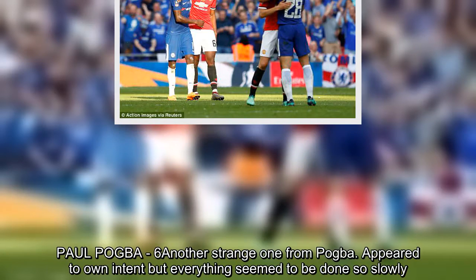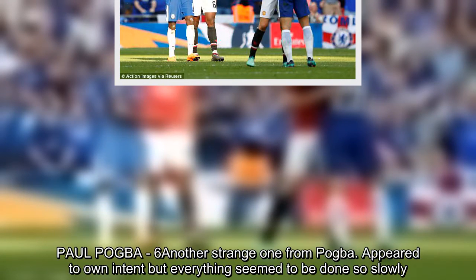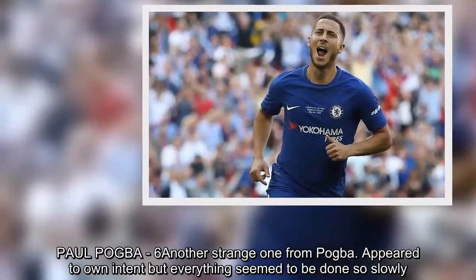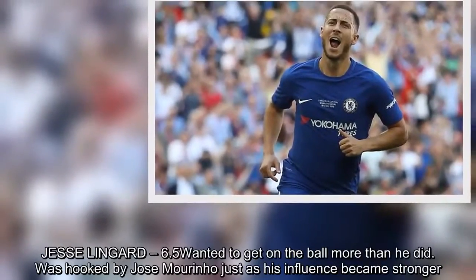Paul Pogba – 6. Another strange one from Pogba. Appeared to own intent but everything seemed to be done so slowly. Jesse Lingard – 6.5. Wanted to get on the ball more than he did. Was hooked by Jose Mourinho just as his influence began to grow.